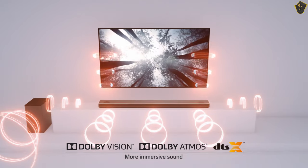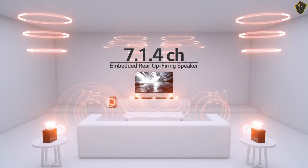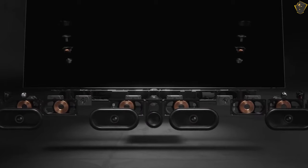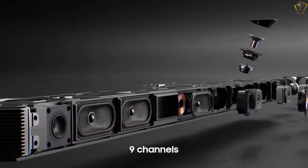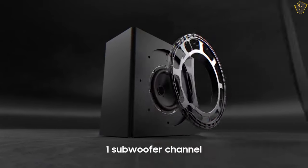The Dolby Atmos soundbar can enhance the audio experience and take it to the next level. But choosing the best one is essential to get the real flavor of a top-notch audio setting at home. Only when the soundbar has the right features, it could satisfy you with its performance. Different brands are now bringing soundbars with different features.